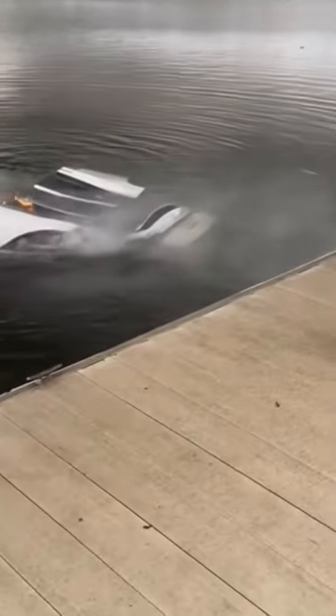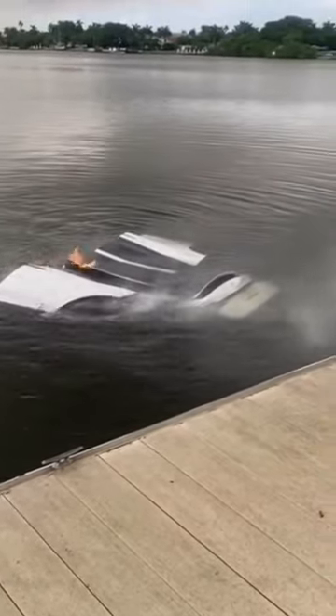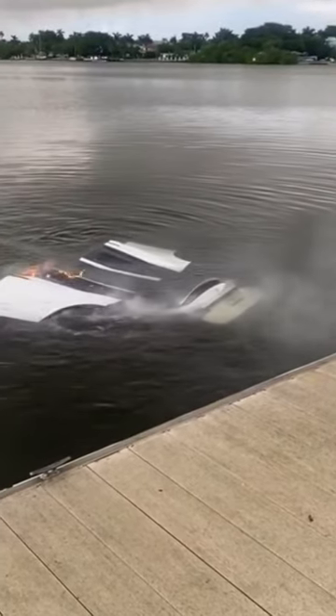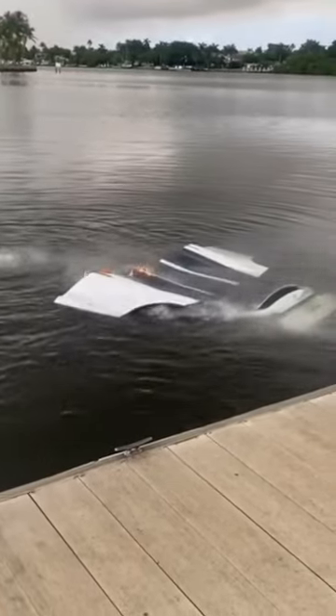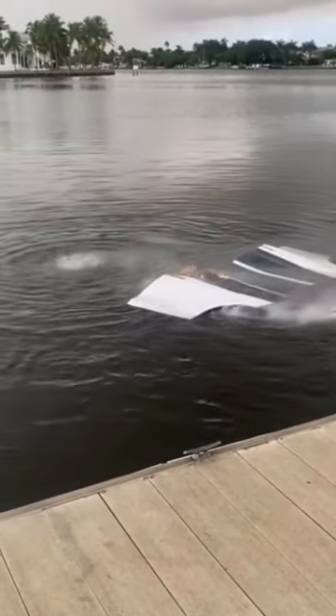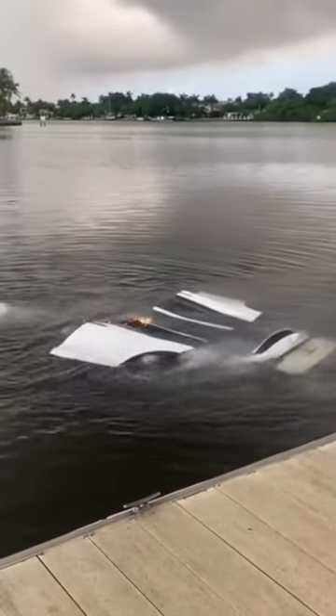And yeah, it's on fire somehow. The lithium battery pack has caught on fire, and in this particular problem the car was submerged with a boat hanging off the end of it — water and lithium don't really agree with each other, and they cause a fire.